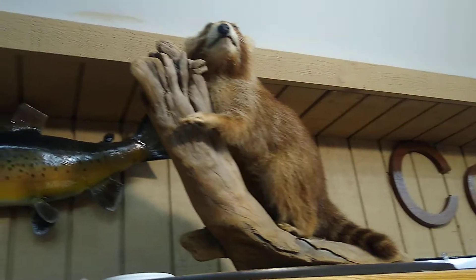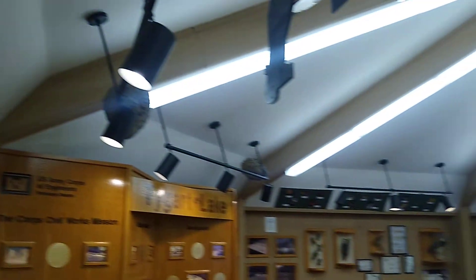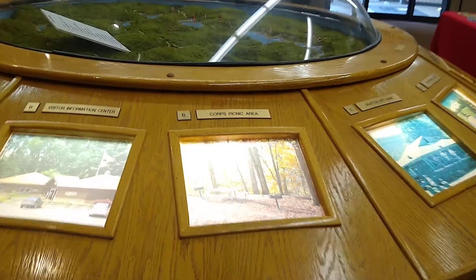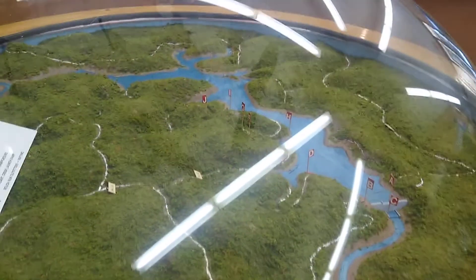That's a taxidermy trout up there. There's a little map of the area.